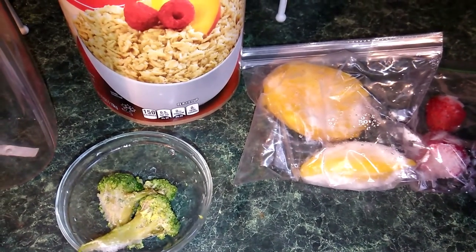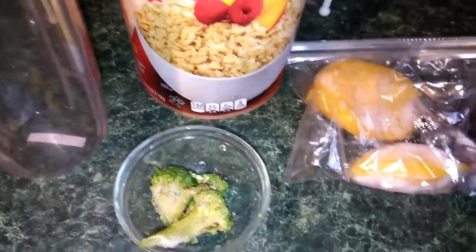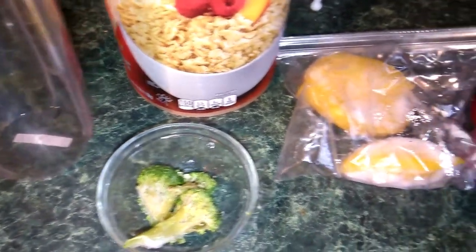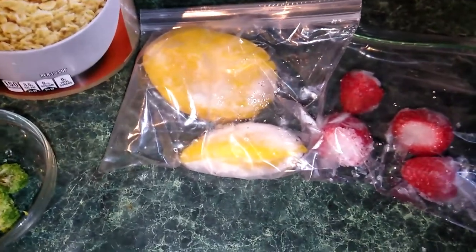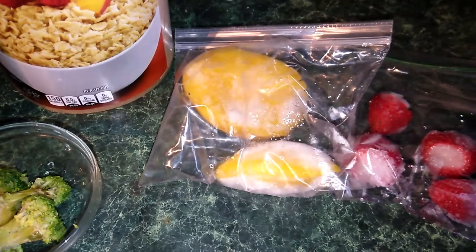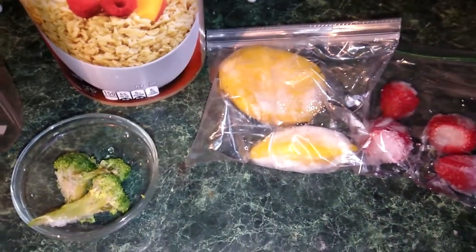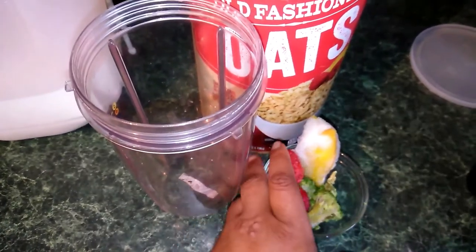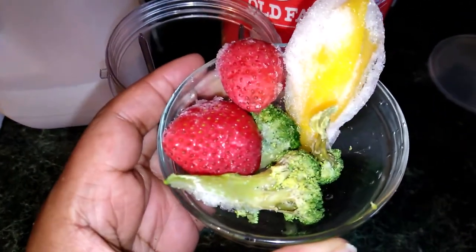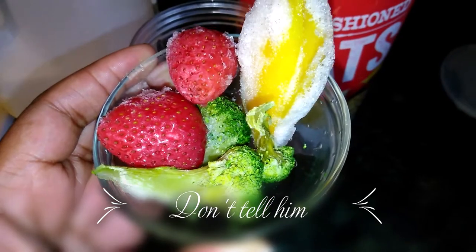Maybe I'll take a little bit too! Just regular oats and there goes my Nutri Bullet. I'm actually going to add some peanut butter too — I usually add a little peanut butter in his smoothie. So here we go. I'm going to add my mango, strawberries, and my... Don't tell Peyton that I'm putting broccoli in here, okay? Don't tell him.